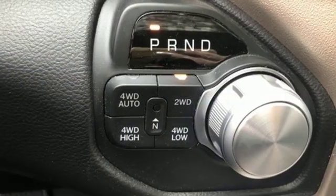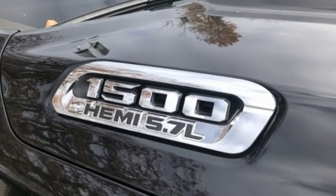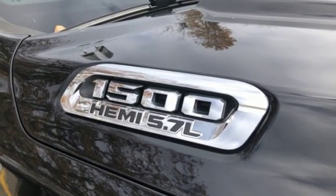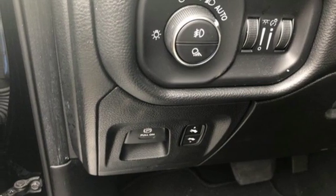V8 engine, electronic shift on the fly, driver selectable mode, first and second row express open and close sliding and tilting sunroof, streaming audio, power heated mirrors, front heated and ventilated leather bucket seats.